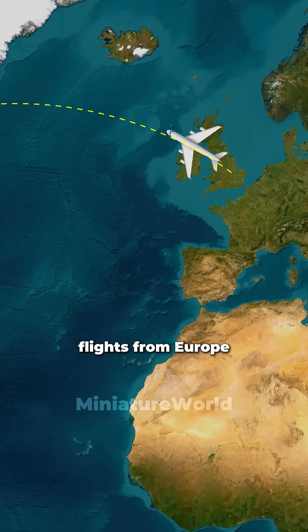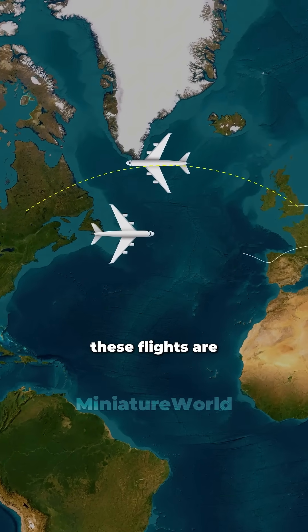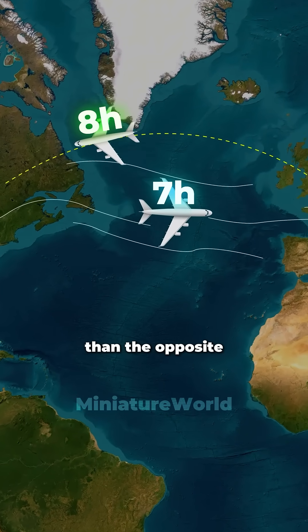On the other hand, flights from Europe to the United States must follow a different route to avoid headwinds. These flights are usually about one hour slower than the opposite direction.